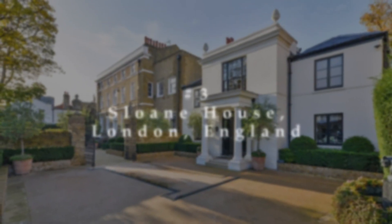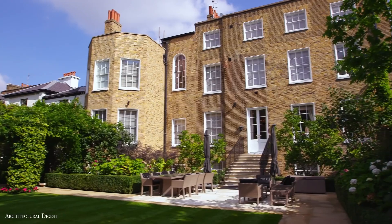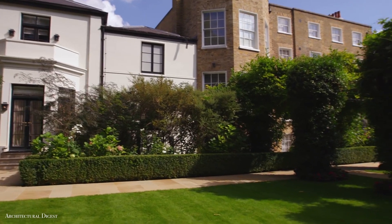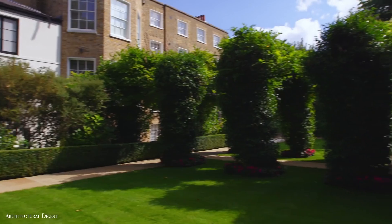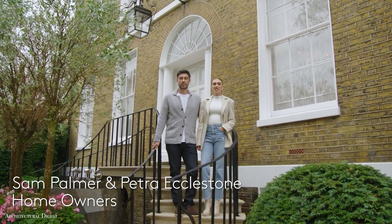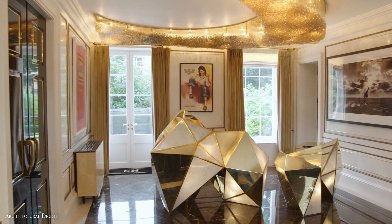Number 3: Sloan House, London, England. It's no simple accomplishment to transform a historic 18th-century Georgian estate into a beautiful modern home. But that's exactly what Formula One heiress Petra Ecclestone has done with Sloan House.